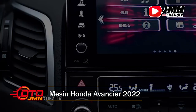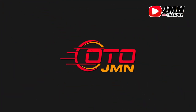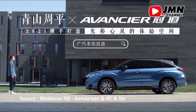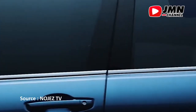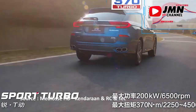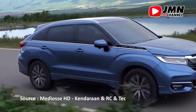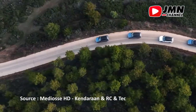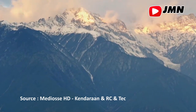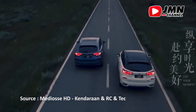Mesin Honda Avanzer 2022. Meskipun pabrikan menyatakan bahwa Avanzer 2022 adalah crossover dengan satu opsi powertrain, itu tidak benar. Selain mesin 4 silinder turbo compressor 2 liter yang sudah terkenal, mobil ini juga akan menawarkan opsi terbaru, kemungkinan besar mesin 2,4 liter naturally aspirated. Mereka juga akan mempertimbangkan opsi multi powertrain untuk musim depan. Honda belum mengungkapkan detail tentang tenaga yang akan dirilis.